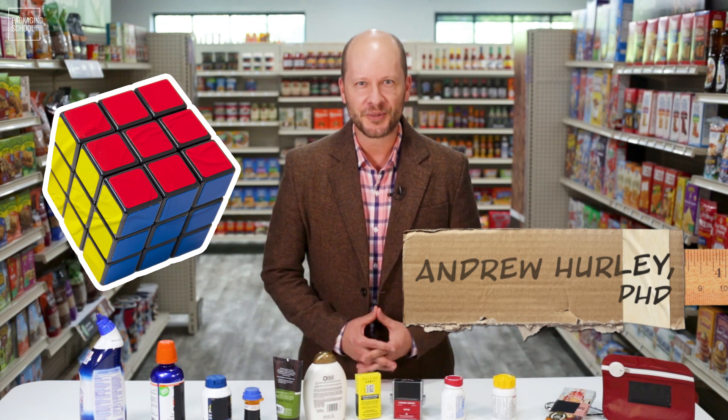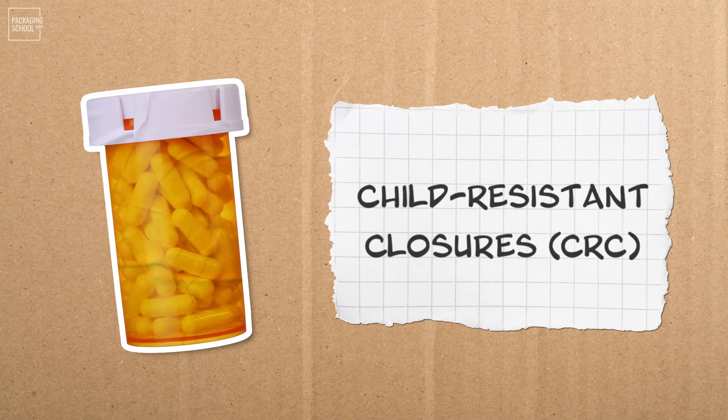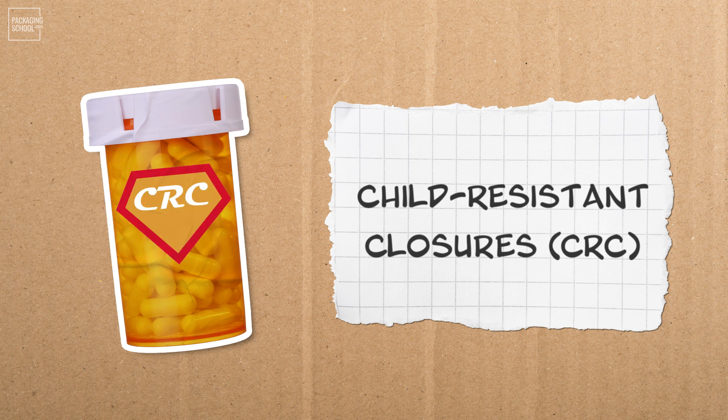Have you ever tried to open a bottle of pills or a cleaning product only to feel like you're solving a Rubik's Cube? While this may be frustrating, Child-Resistant Closures are the superheroes of packaging, keeping curious little fingers away from potentially harmful substances and remaining accessible to adults. They're like tiny fortresses designed to thwart the most determined of tiny hands and give peace of mind to parents everywhere. So let's take a closer look at how Child-Resistant Closures have evolved and their current testing methods.